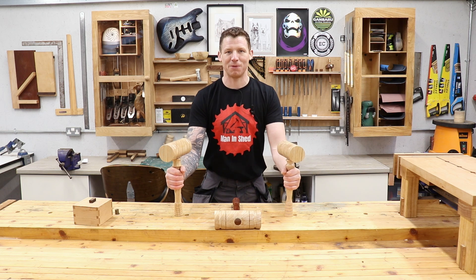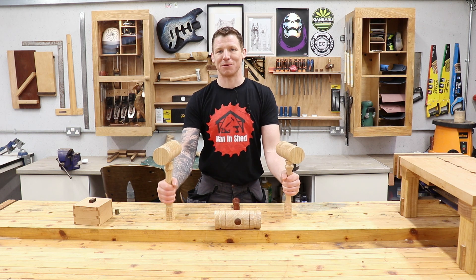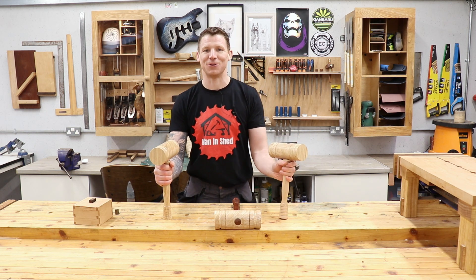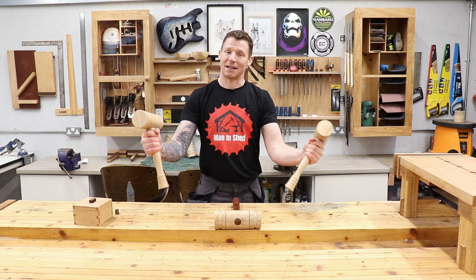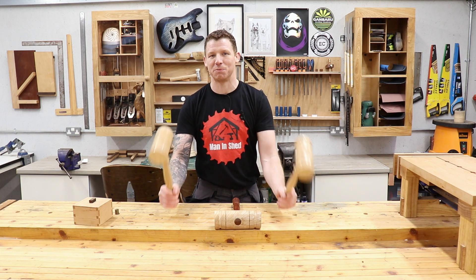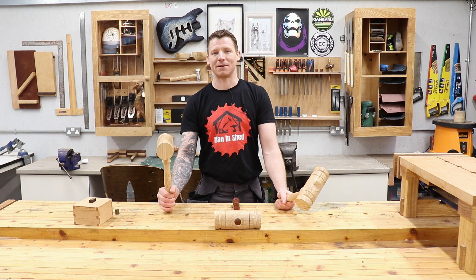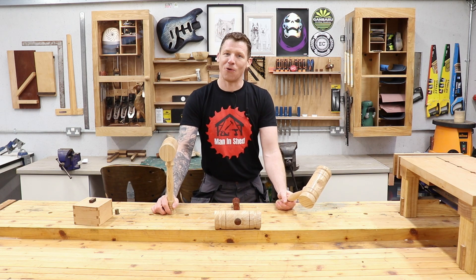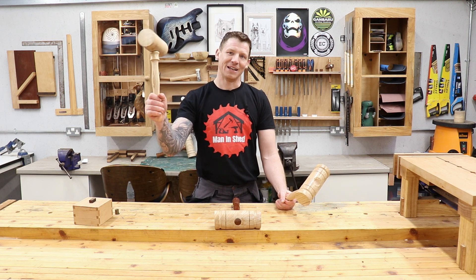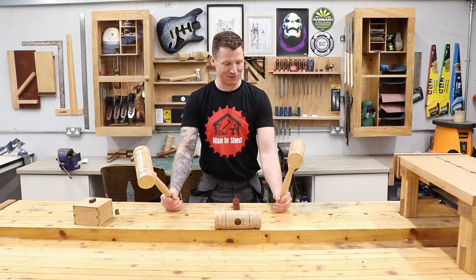That has been video 100. I've just broken the 2000 subscriber mark which is absolutely fantastic, and we've given some mallets away to subscribers as a way of saying thank you. It's been pretty good so far on YouTube and I'm grateful to everybody who has subscribed. I'm going to set myself a target of 10,000 subscribers by the end of the year. If we aim high and fall short, we still land farther than if we set a small goal.